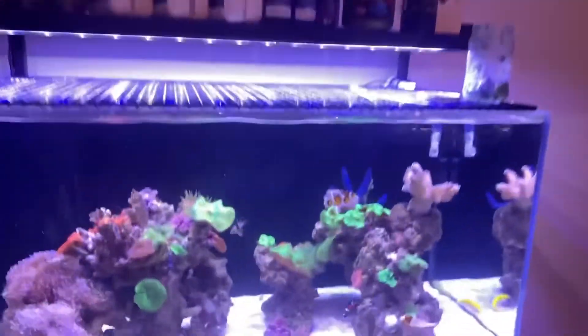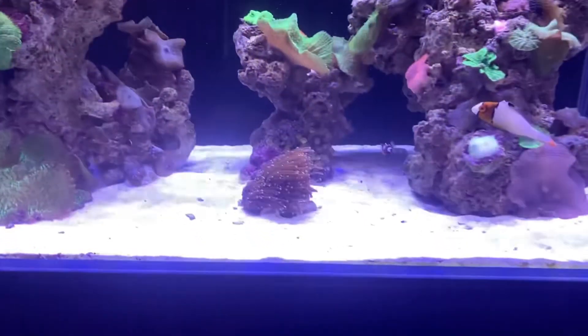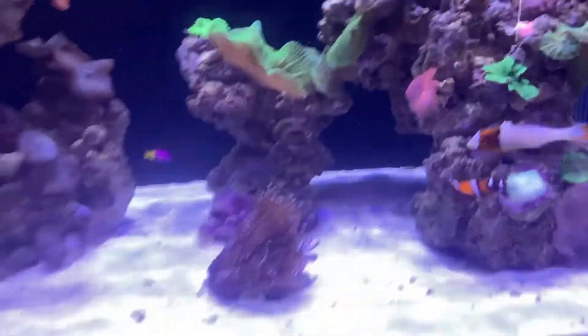G'day everybody, as promised, a little update on the new fish that we got. Everybody seems to have settled in quite nicely.